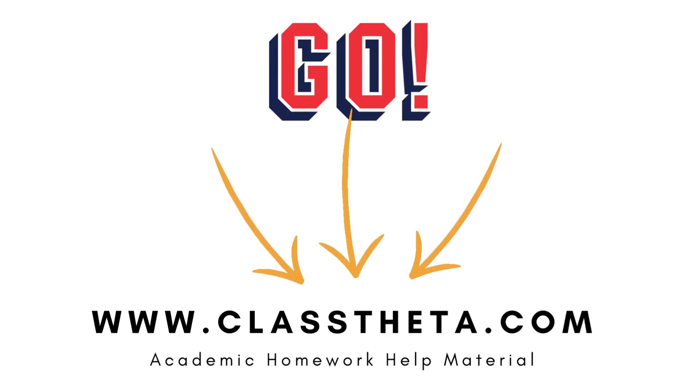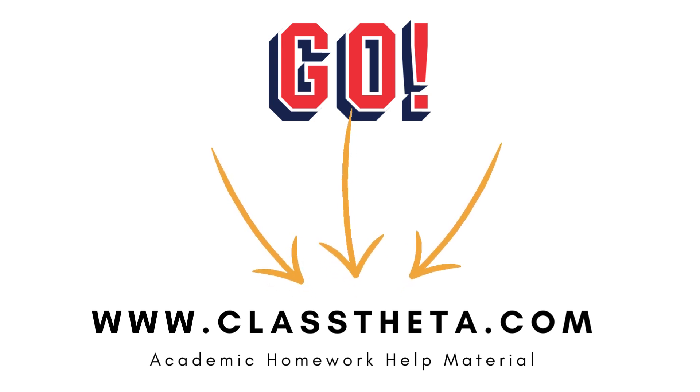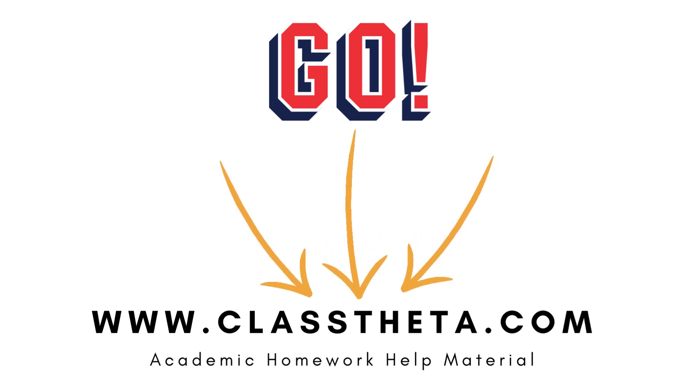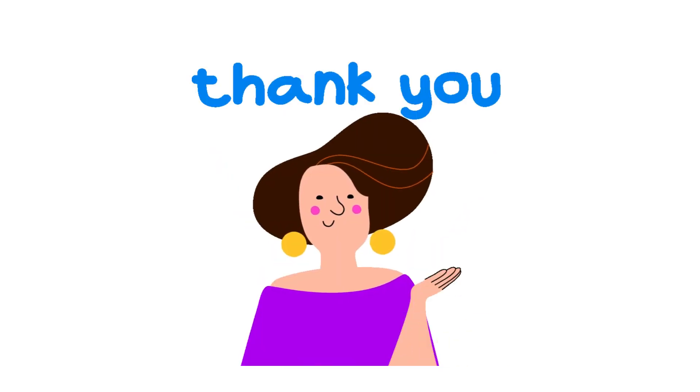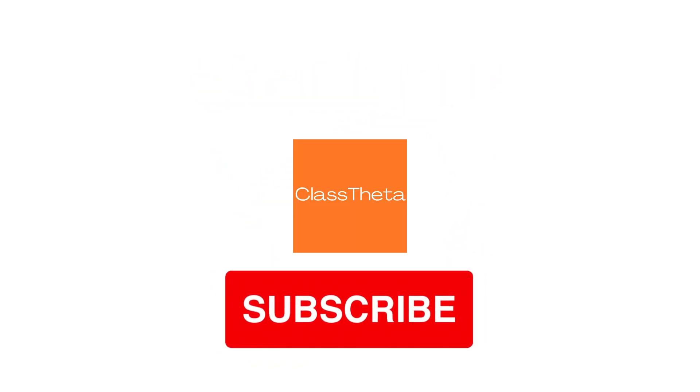If you are searching for any other question, please visit www.classtheta.com and find it in the search section. If you have any question to ask, there is a questions section on the right side of the website. We will be answering you as soon as we can. Thank you for watching this video. Don't forget to like, share, and subscribe to our channel. Bye-bye.